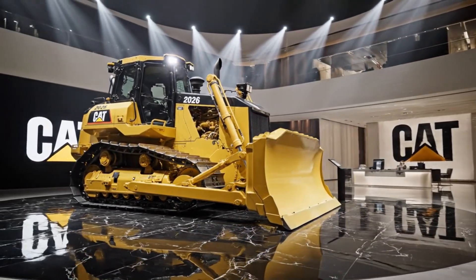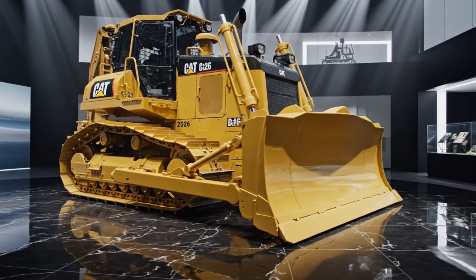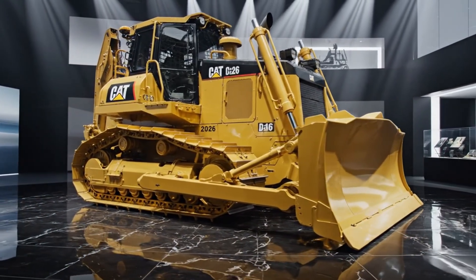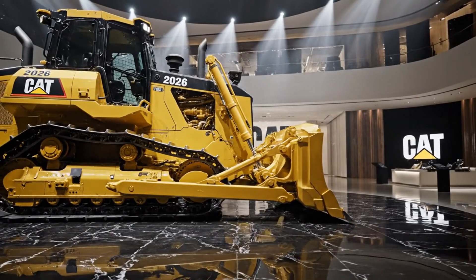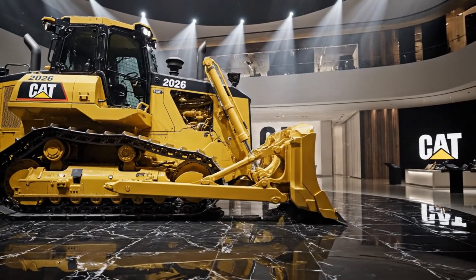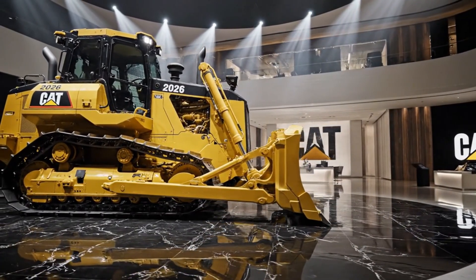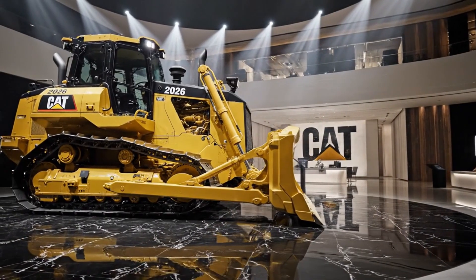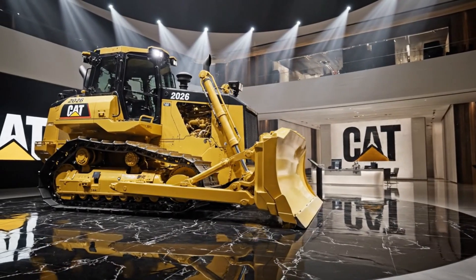Inside the cab, the D16 represents a leap into the future of operator comfort and control, featuring a fully digital cockpit with panoramic visibility, high-resolution displays, and AI-assisted machine guidance that helps maintain perfect blade control in real time. Advanced GPS and 3D terrain mapping systems allow operators to achieve precise grading with minimal effort, reducing rework and improving overall project accuracy.